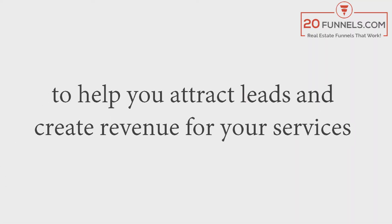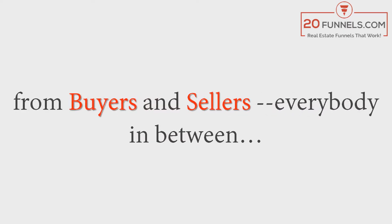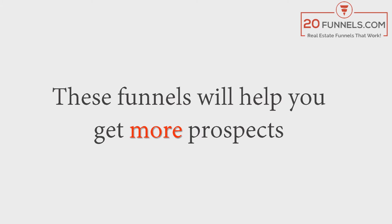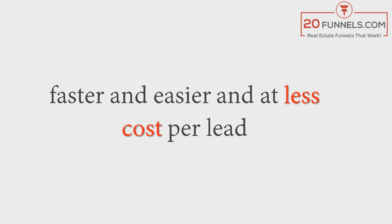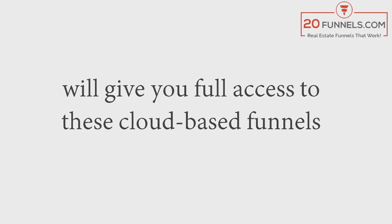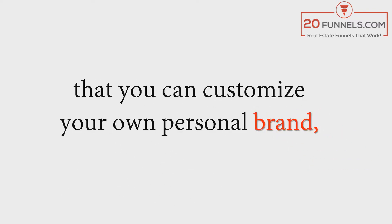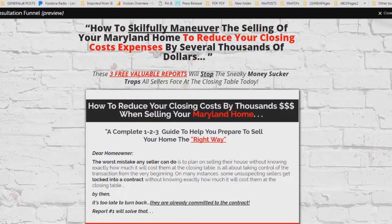20 Funnels.com offers you 20 different real estate funnels to help you attract leads and create revenue from buyers, sellers, and everybody in between. These funnels will help you get more prospects faster, easier, and at a lower cost per lead. A subscription gives you full access to these cloud-based funnels that you can customize with your own personal brand, your own message, and your contact information.